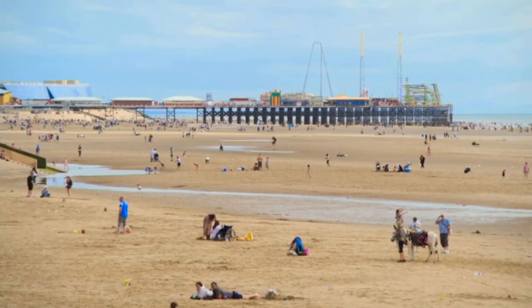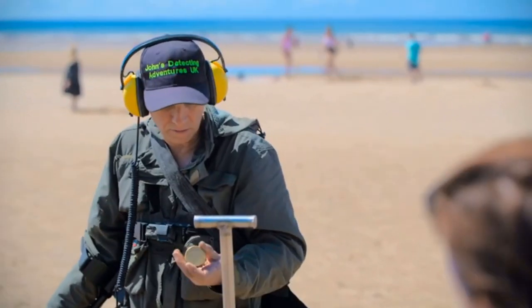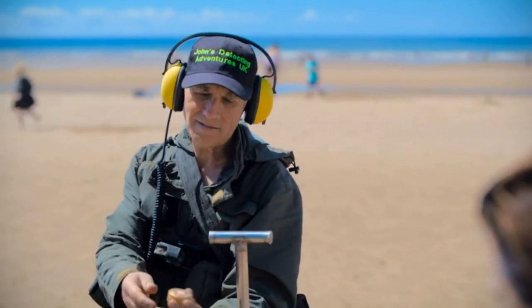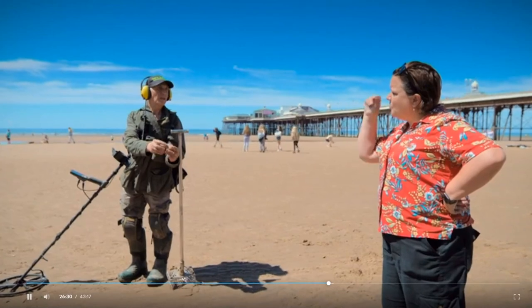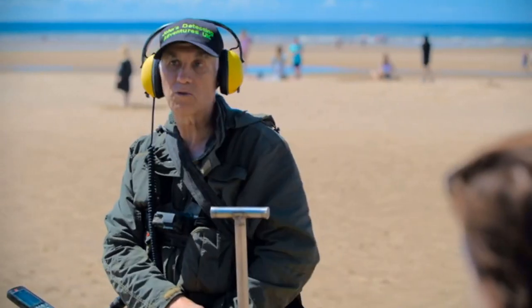Do you have any examples of stuff you've found you can show me? Yes, I've got a few things that I've found on Blackpool Beach. Let's have a look, then. Did you find that? Any idea what that could be? It's a snuff box — a make-up tin for the Victorians. That's beautiful! It's like a powder compact, a little powder thing. That's gorgeous! Let's see what else we've got. A gold ring. Beautiful. Nine carat. My goodness!